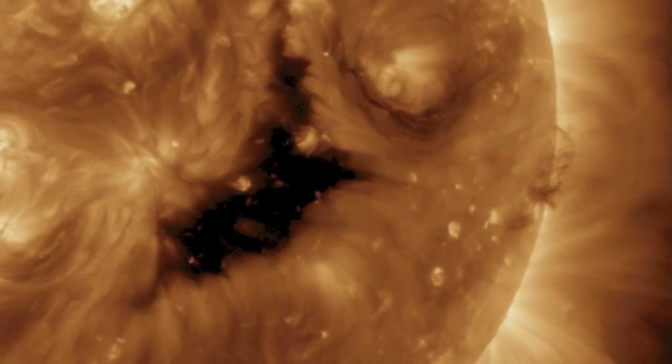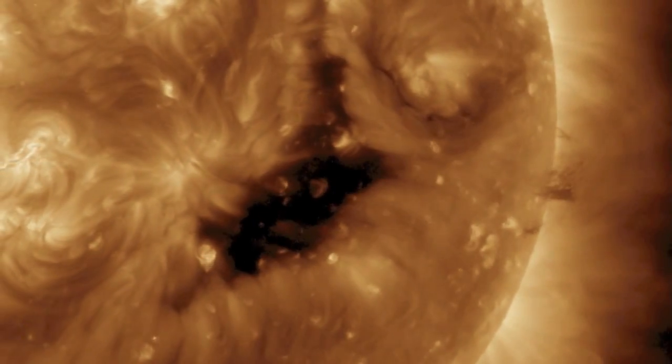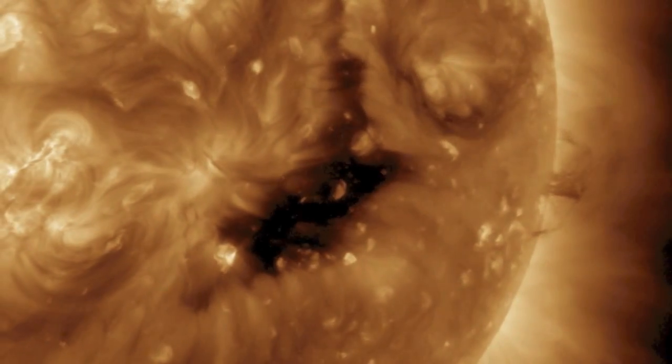We're going to begin by taking two looks at a plasma filament departing the Earth-facing disk, and then we'll take two looks at one coming in from the other side to replace it.